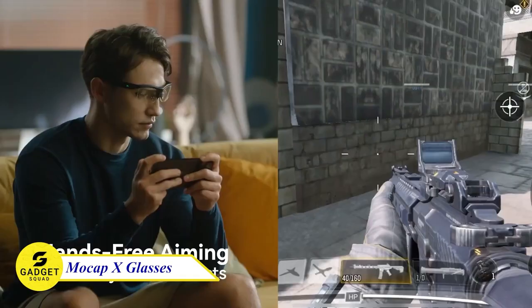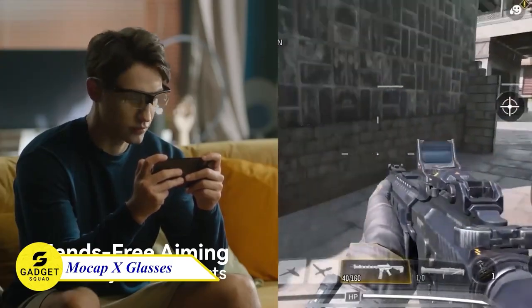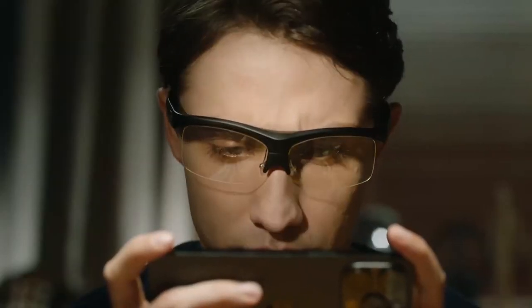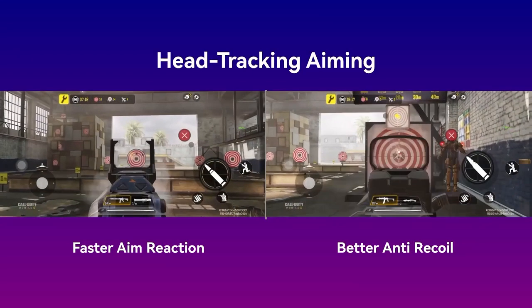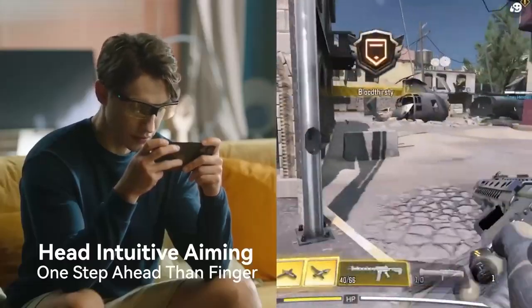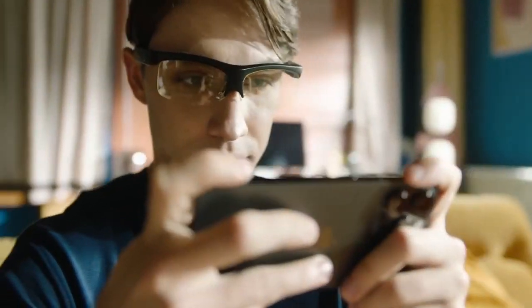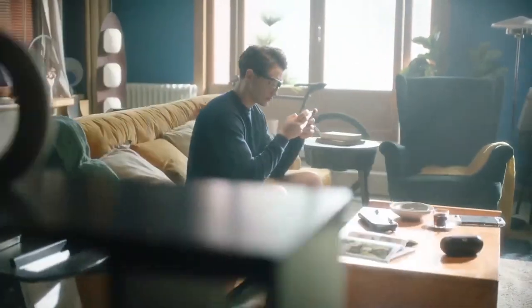MoCap X glasses — motion capture glasses that let you interact with your games using head movement. With its lightweight construction and 6-axis motion sensor, the MoCap X provides a low latency of 20 milliseconds, so you can perform well in your favorite games without a major compromise.